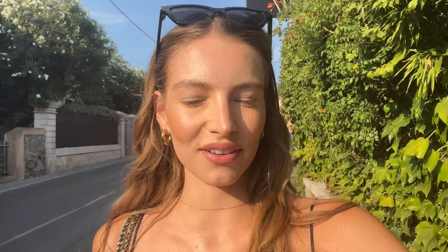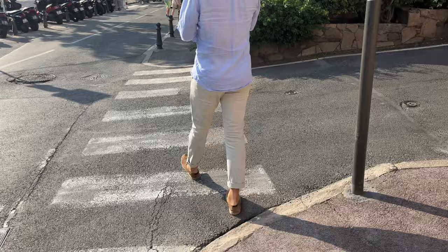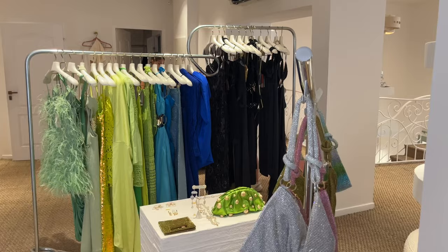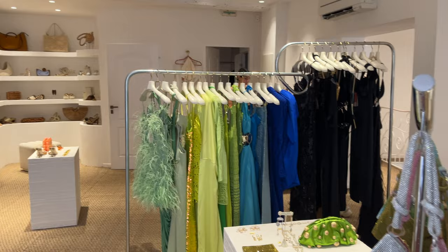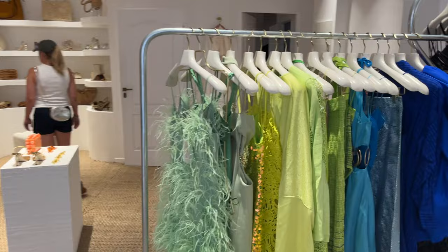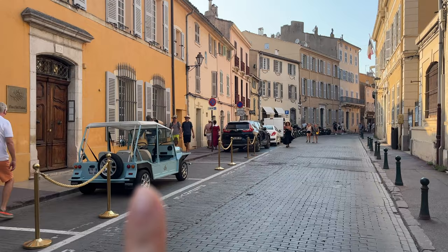We are in the small town of Saint-Tropez and I'm going to show you the little streets — we're just going to go see the shops and walk around. I actually love my boyfriend's outfit today: he's wearing a light blue linen shirt, off-white trousers, and brown shoes — so cute. I love this little car; if I were to live here, I would have this car.